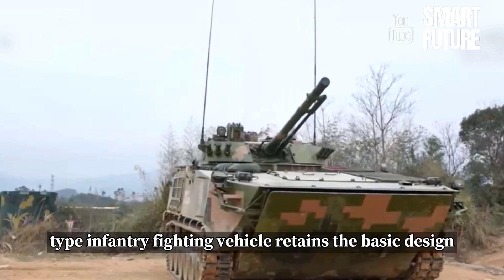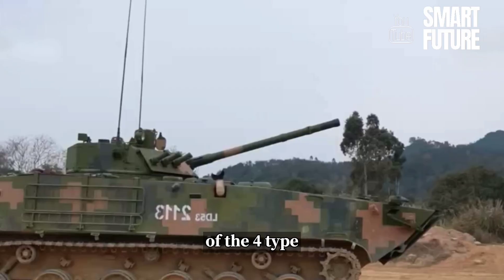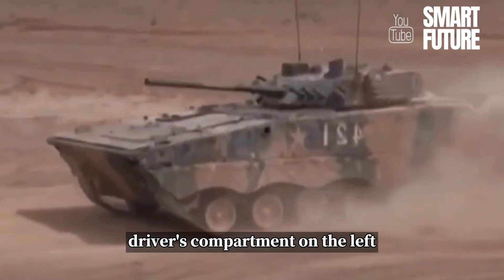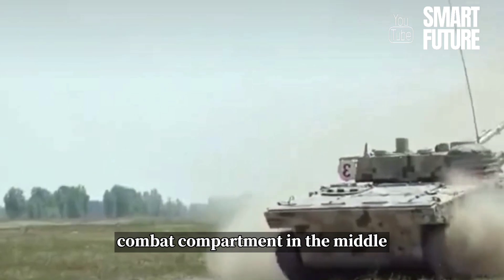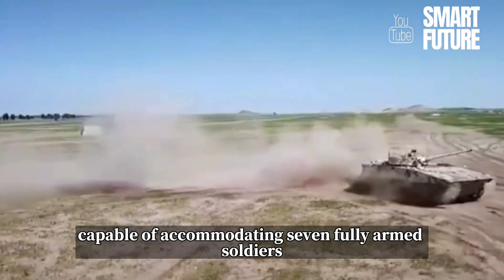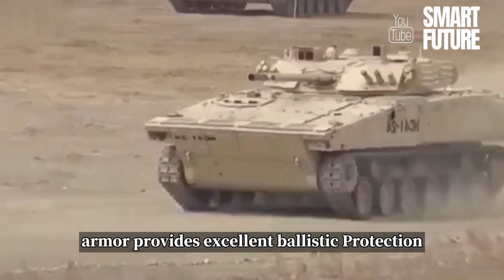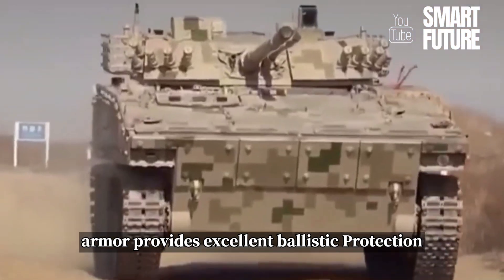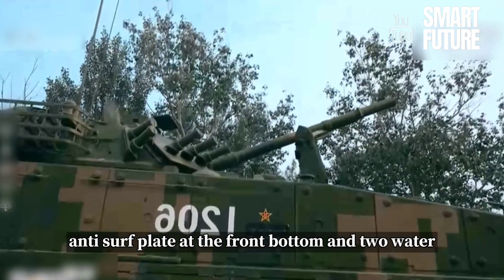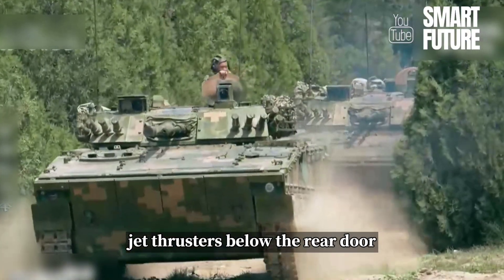The 04A-type infantry fighting vehicle retains the basic design of the four-type, with the power compartment at the front, driver's compartment on the left, combat compartment in the middle, and a rear compartment capable of accommodating seven fully armed soldiers. The vehicle's sloped front armor provides excellent ballistic protection. Its tall profile is enhanced by a large anti-surf plate at the front bottom and two water jet thrusters below the rear door, ensuring excellent amphibious capabilities.